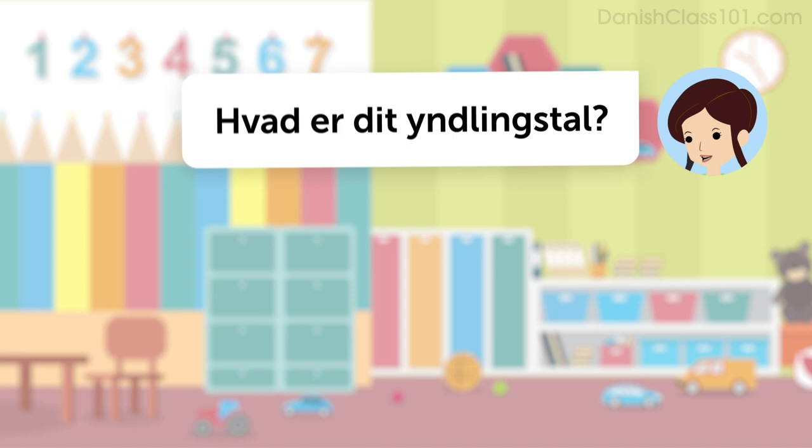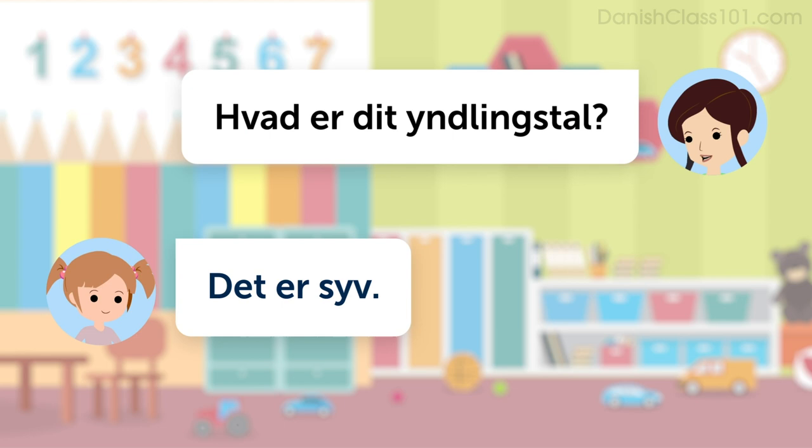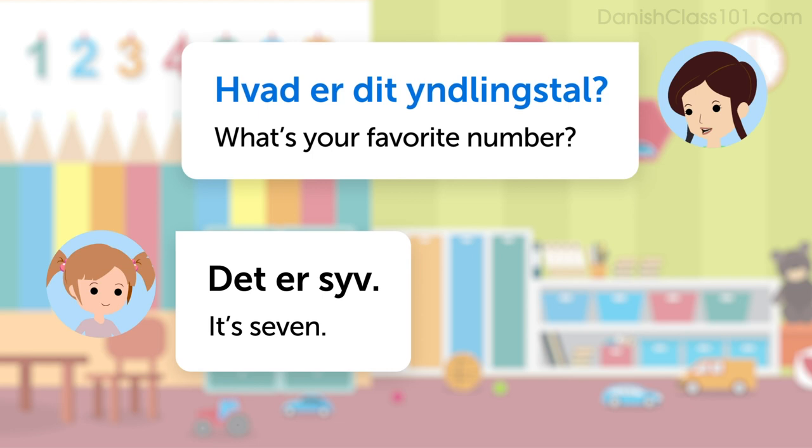Listen to the dialogue. Hvad er dit yndlingstal? Det er syv. Once more with the English translation. Hvad er dit yndlingstal? What's your favorite number? Det er syv. It's seven.